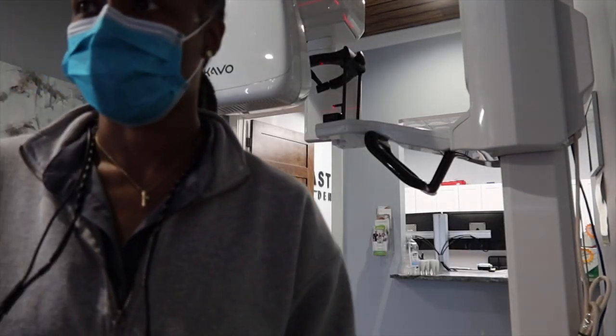Fast forward to 3 o'clock — we are now on our last patient of the day, and this patient is also a new patient. We always get panoramics along with a full mouth series on our new patients, so that's what I'm setting up for right now.